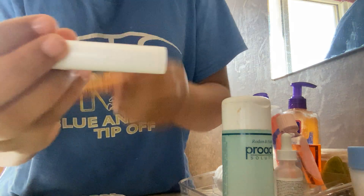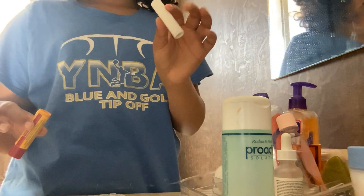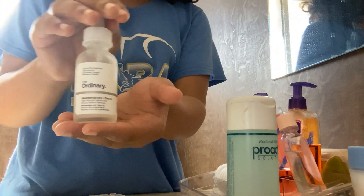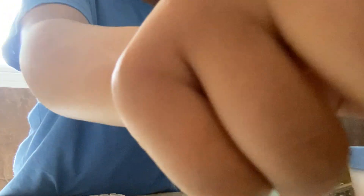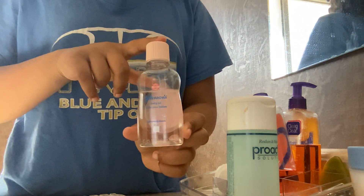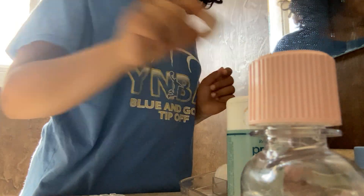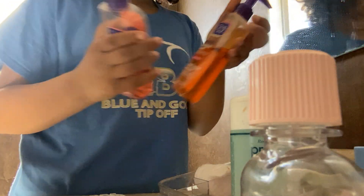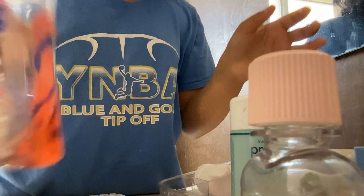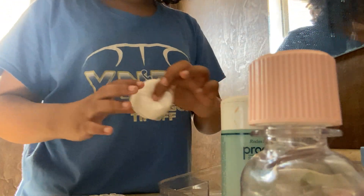I have chapstick — a Burt's Bees and then one literally by the brand Chapstick. Then we have the one and only hyaluronic acid. Baby oil, which, if you didn't know, baby oil is very good for your face. We have these — they don't need to be in there. Here's my cleanser, one of my favorite cleansers, and then this deep cleaning thing. Then I have hand sanitizer and some cotton pads.